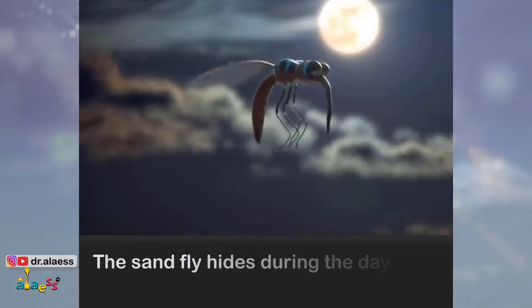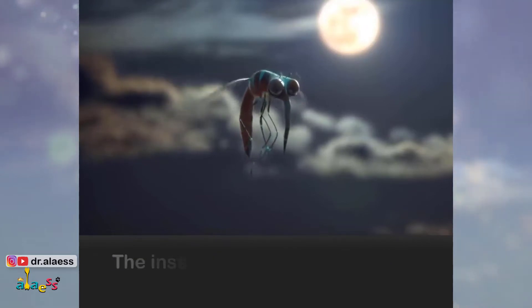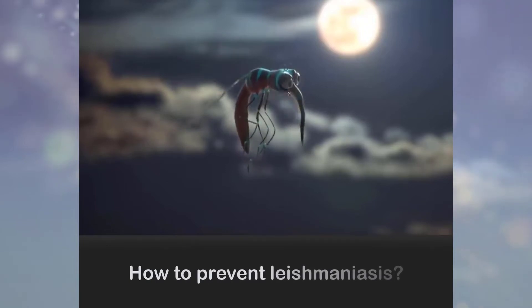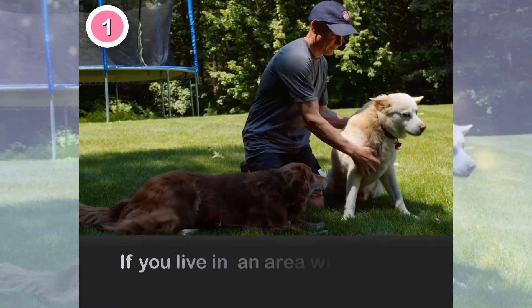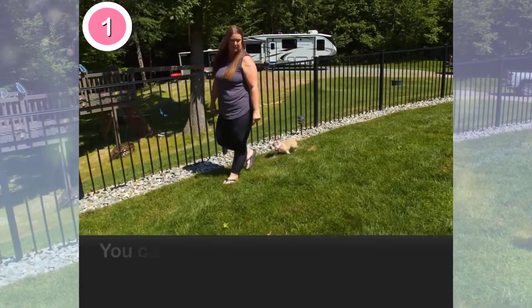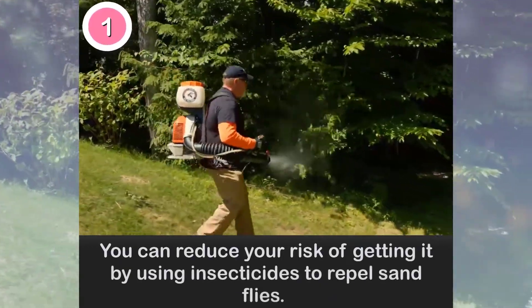The sandfly hides during the daytime and comes out late afternoon. The insects are mainly active from dusk till dawn. How to prevent leishmaniasis? If you live in an area with known leishmaniasis, you can reduce your risk of getting it by using insecticides to repel sandflies.